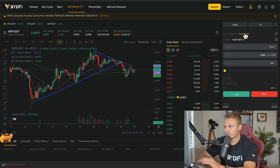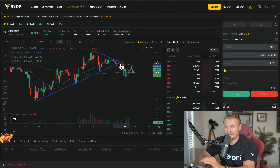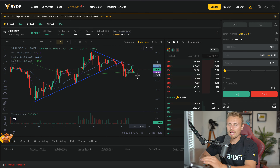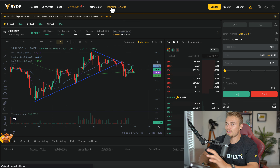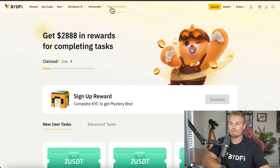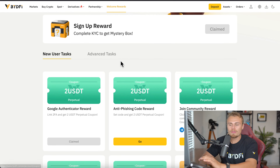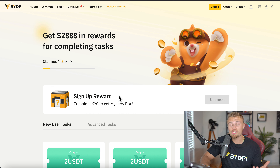You can buy long, sell short, leverage trade, create stop losses — everything you could possibly think of is offered on BidFi, which is how we took advantage of this small short-term opportunity. Obviously there are going to be bigger ones, but since the markets are pretty slow, we've been trying to take advantage of everything we can. BidFi can earn you up to $2,888 completely free by signing up with the link down in the description below. You can earn with sign-up bonuses — I highly recommend you check out BidFi. They're a one-stop shop, definitely an exchange you should have in your toolbox. I've been using them for over two and a half years and they've been nothing but perfect.